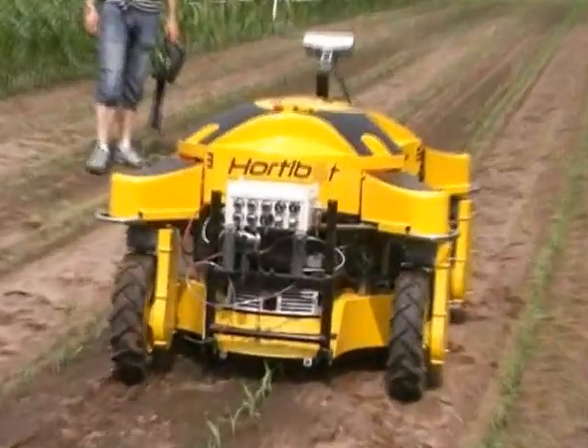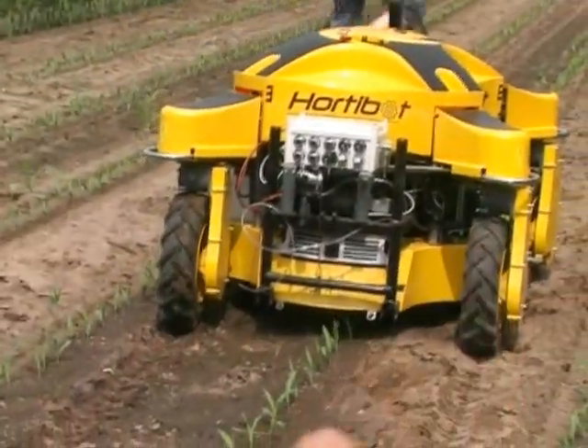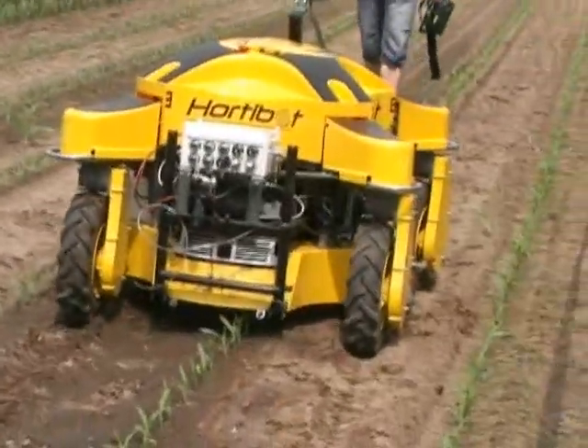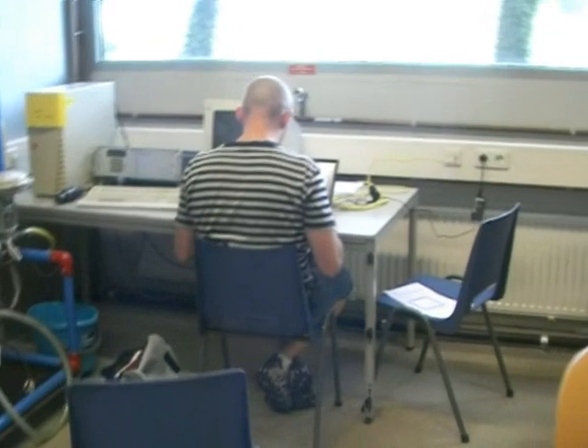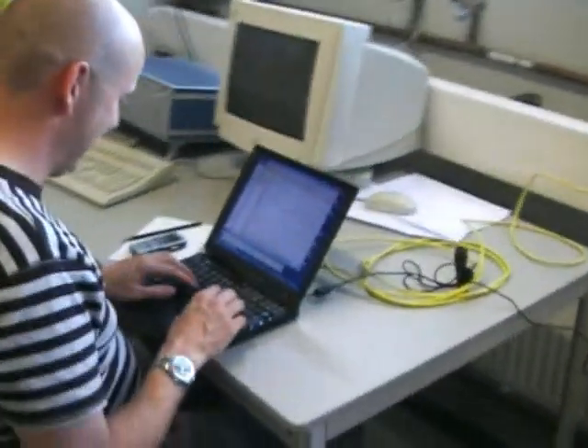At the moment it's driving with a 5 centimeter offset, so it's not centered totally here. Kjell is sitting, he's trying to make a fast hack so he can make the robot turn.